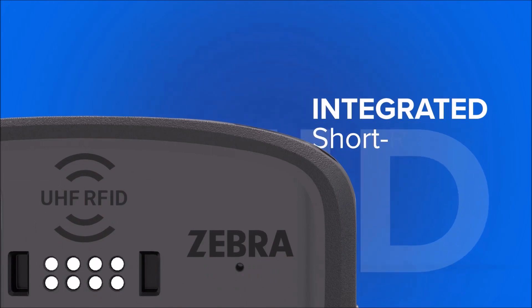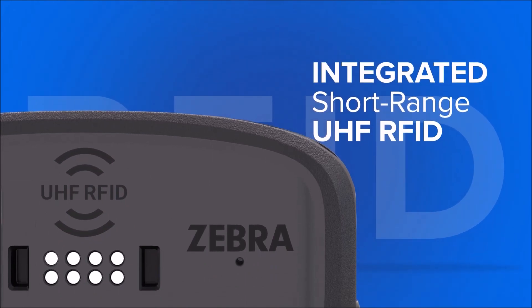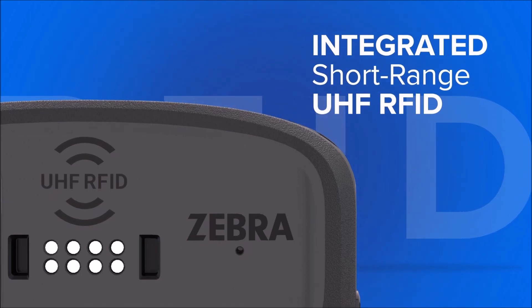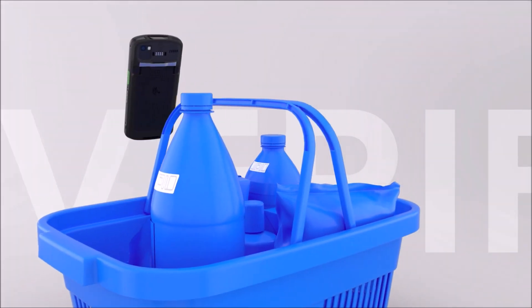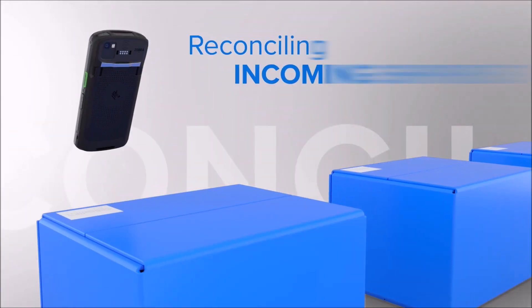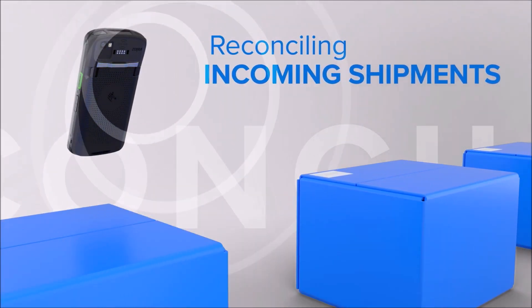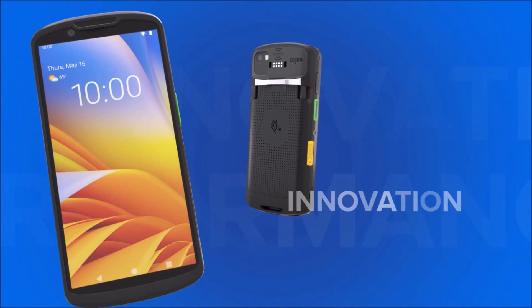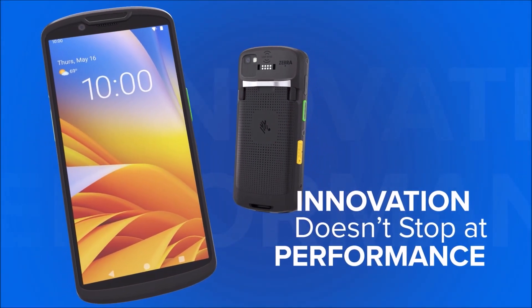With the integration of short-range UHF RFID, workers can unlock an array of applications across industries, such as reading and verifying all purchases in a basket, instantly reconciling incoming shipments, or validating tickets at events. But the innovation doesn't stop at performance.